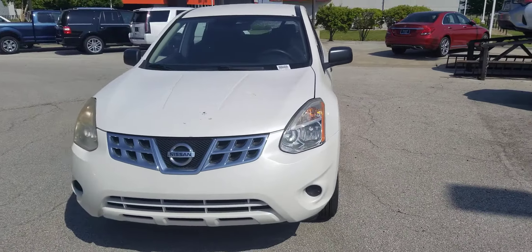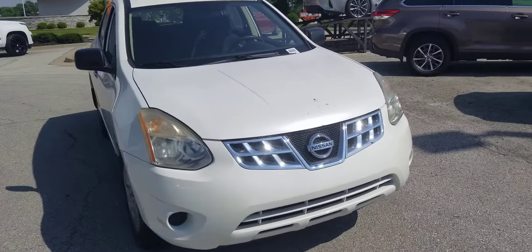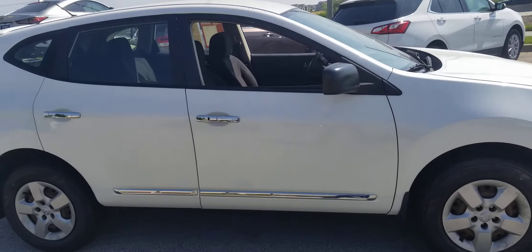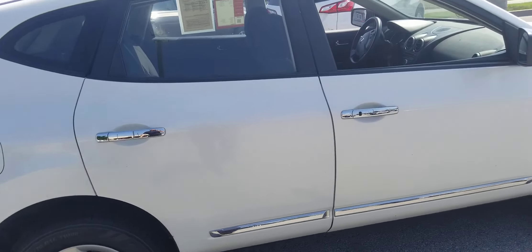Darnell, this is Kelsey at Hendrick Lexus. Hope you're doing well. Wanted to give you a walk-around video of the Nissan that you were asking about, just to give you a better idea of its condition and maybe help you move your decision along.